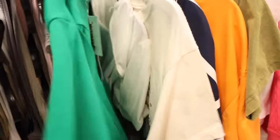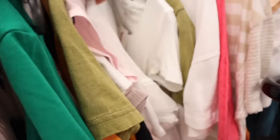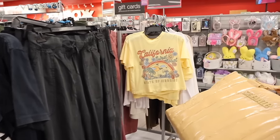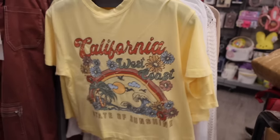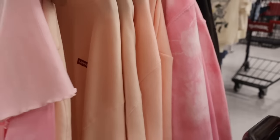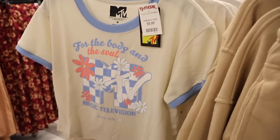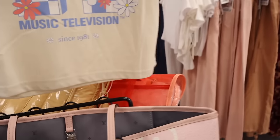The graphic tee section is fully stocked. They have California West Coast and France/Paris graphic tees. There are camo jeans, a pink ruffle top, Levi's Hello Kitty sweaters for $15, and Howdy shirts with a cowboy hat. I found an MTV shirt for only $10 in size medium - there's only one so I guess I scored. Do you like it too?